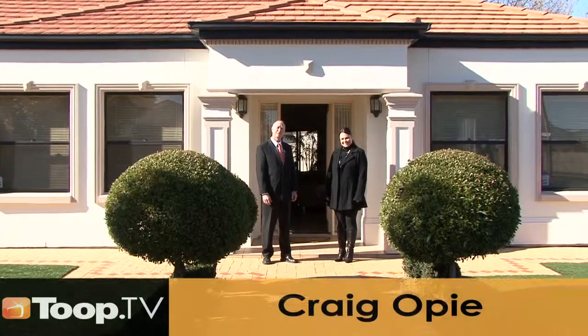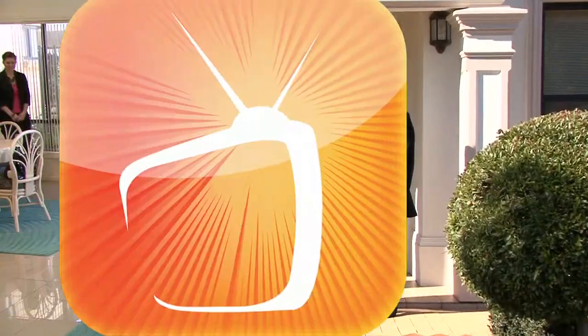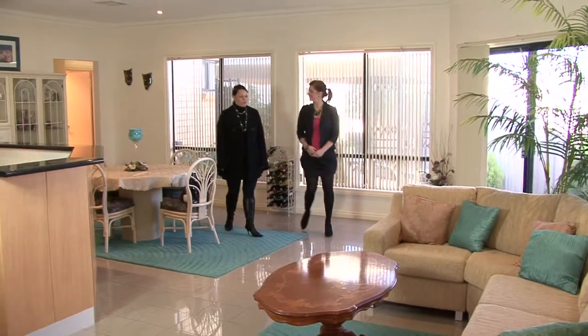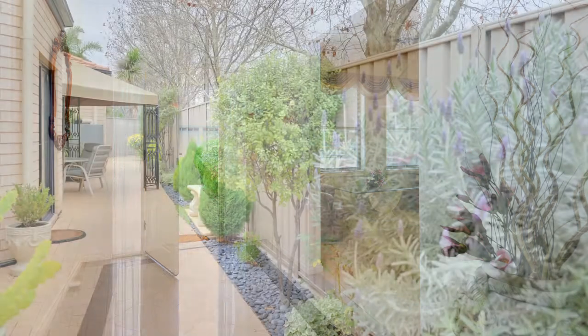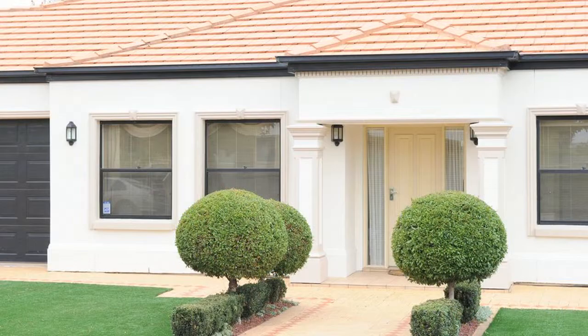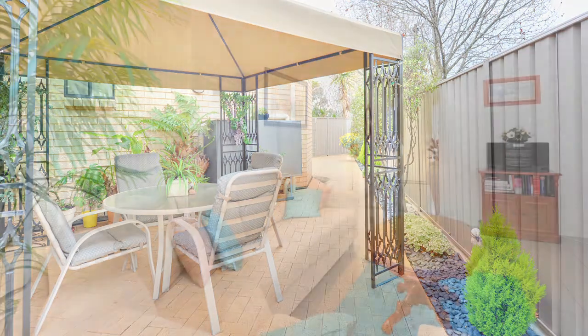Welcome to number 13 Kibbe Avenue, Glenelg North. I'm Craig Opie and I'm Jackie Opie — please join us inside. Jackie, what makes this property so special? What I love about this one is that everything's done for you as far as the buyer goes. There's nothing to do — everything's set up from the paving outside, the landscaping out the front, the shed, the rainwater tanks — absolutely everything's done.